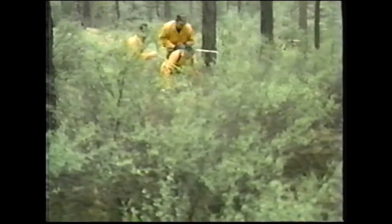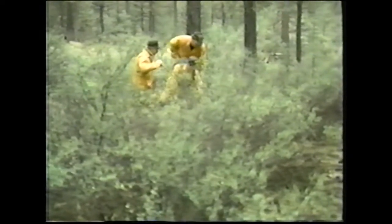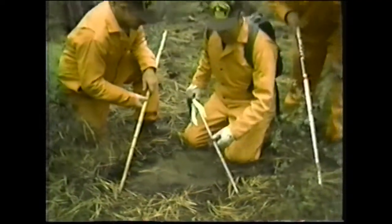Many animals rely on a keen sense of smell to locate and follow their prey. However, two of nature's biggest predators, the big cats and man, share a common weakness in this respect. When they hunt, both have had to substitute eyesight and cunning for sense of smell.